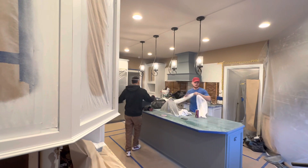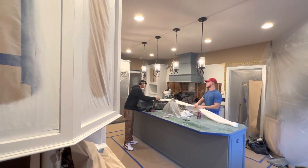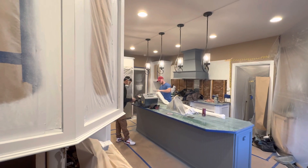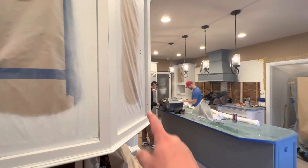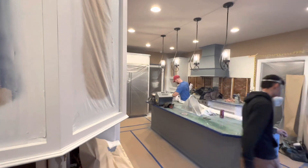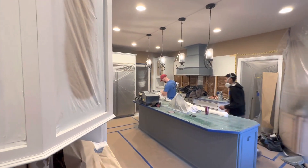Day one was clean and prep, taking doors off. Yesterday, finished cleaning, scuff sanding everything, masking all the holes that you can see, appliances, floors, and then they got one coat of primer yesterday.